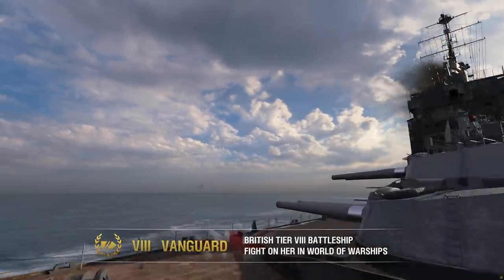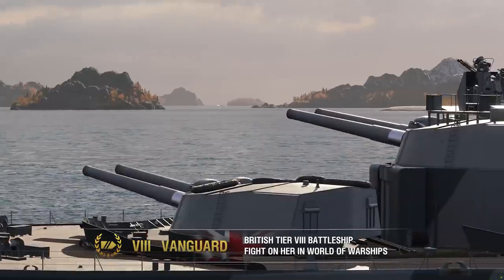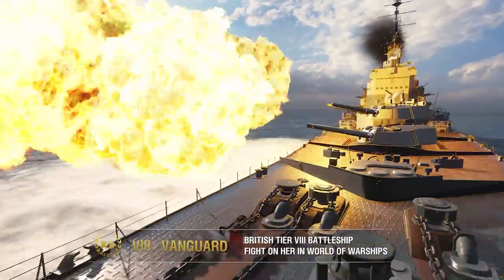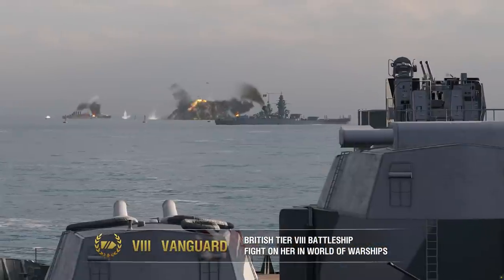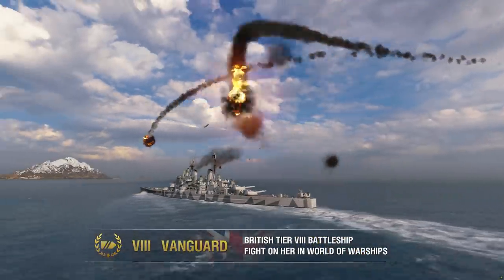Vanguard is a Tier VIII premium battleship in World of Warships. Her advantages include a large HP pool, main guns that reload fairly quickly, powerful AA defenses, and decent maneuverability.